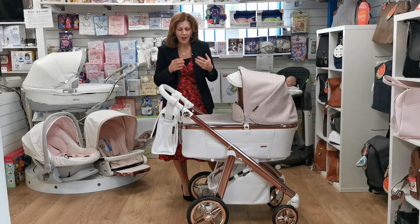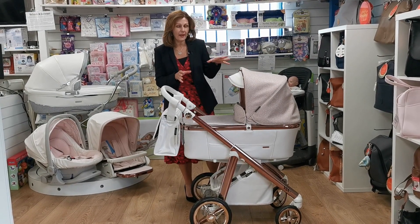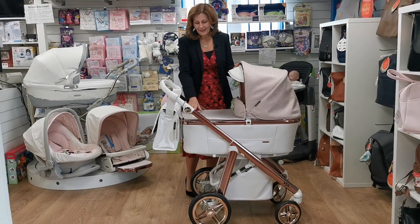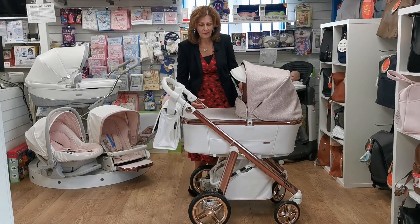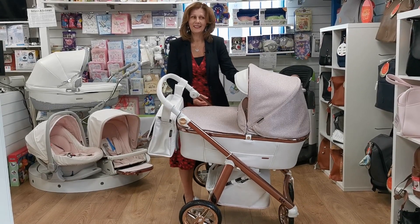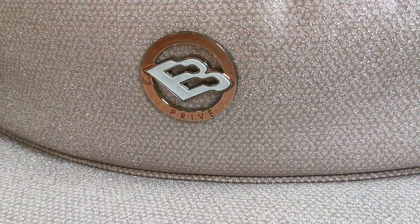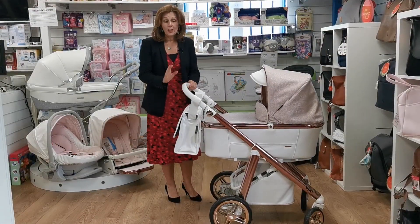They're not making a huge number of these — it is made in very limited quantities. It is a premium fabric but it's just beautiful. This actually sparkles; I don't know whether you can catch it in the light, but can you imagine pushing this down the street and it just catching the sunlight? Just beautiful.